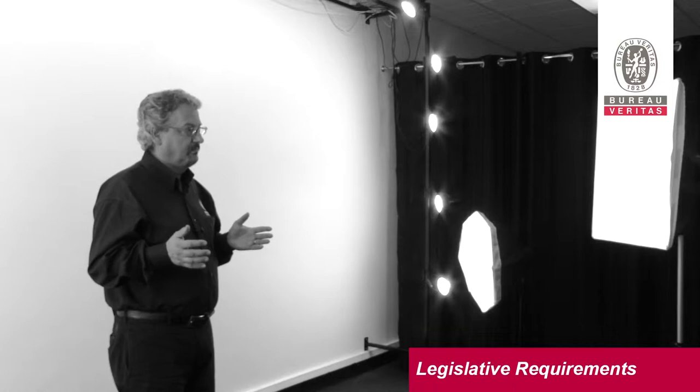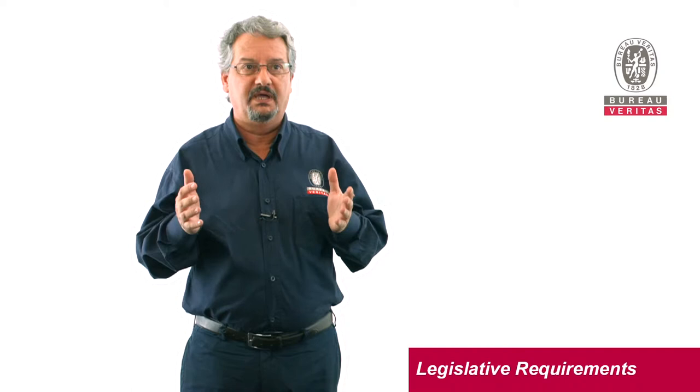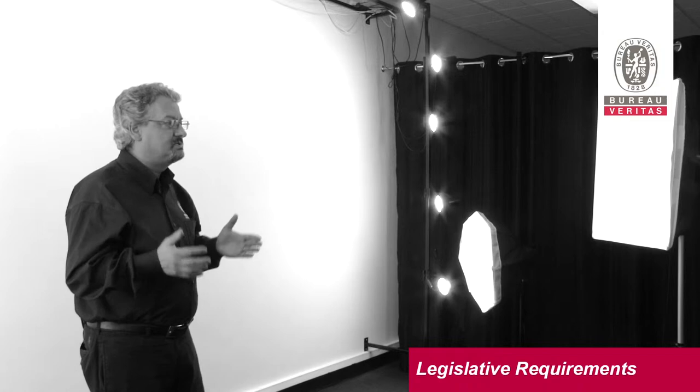It's called a pre-demolition asbestos survey, and it's done to get a more detailed survey of the area to be disturbed. This survey identifies the risks to the building workers and to the construction workers.